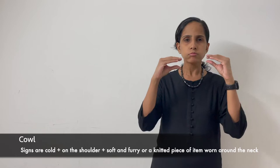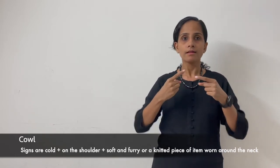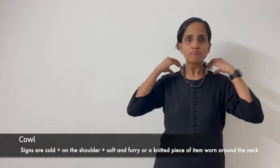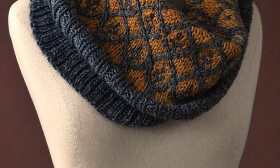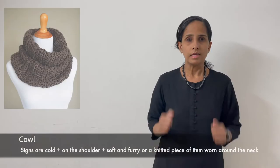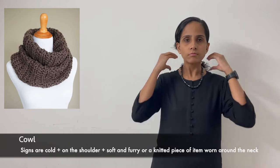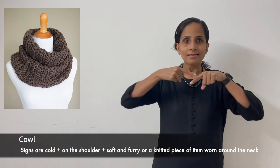Cowl — cold plus on the shoulder plus soft and furry, or a knitted piece of item worn around the neck. Cowl.